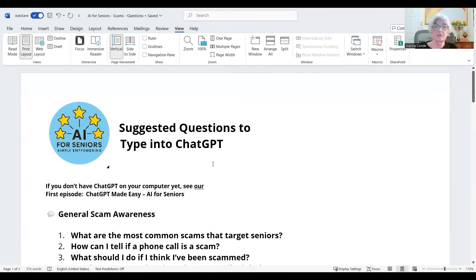It's Joanna Conde again with AI for Seniors, and today I'm going to be talking about scams. I'm going to show you how you can use ChatGPT to find out if you have a scam that's come through your email, or ask any questions about scams. If you don't have ChatGPT on your computer yet, you can go to the first video in this series — ChatGPT Made Easy for Seniors — get it set up, then come back and follow along. Today we're going to talk about scams and what questions you should ask it.